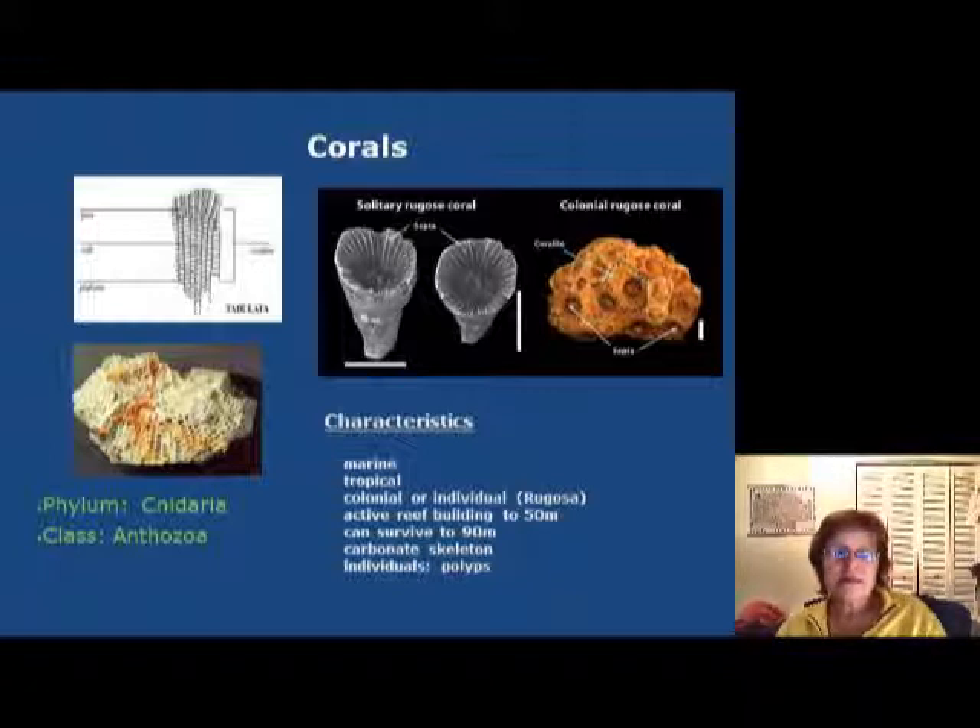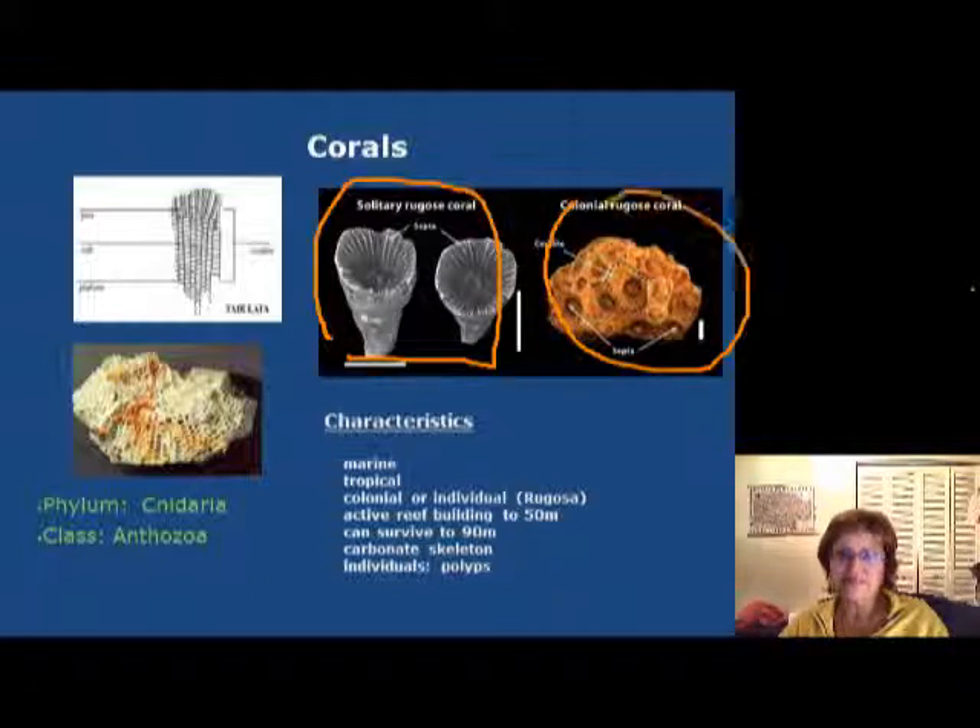The next group is the corals. I already mentioned the tabulate and rugose corals — both are marine and occur in tropical environments. Tabulate corals are mostly reef-building and colonial. The rugose corals, on the right, can be individual like this one or colonial like this one, so they can do both. They are very active reef builders, building reefs as high as 50 meters and surviving down to 90 meters depth. They have calcium carbonate skeletons, and inside are individual animals called polyps.